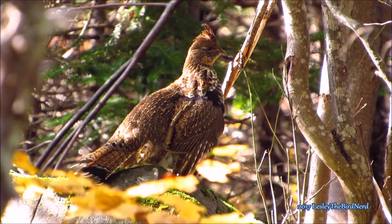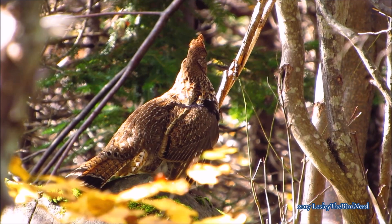That's all for this episode, and I hope you enjoyed the video and learned a few new things about the ruffed grouse that you didn't know before. Happy birding!